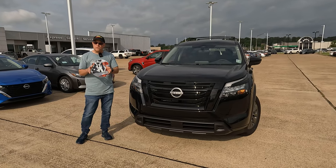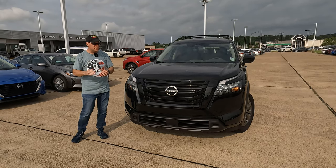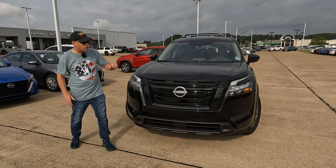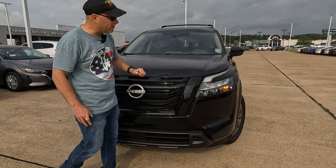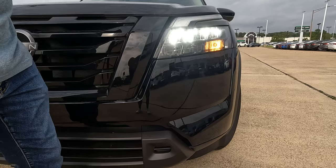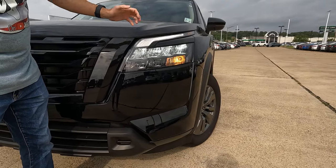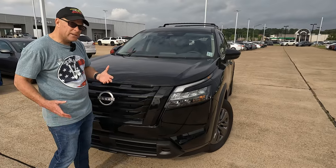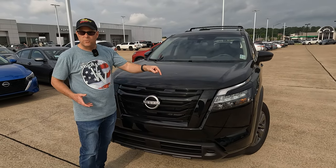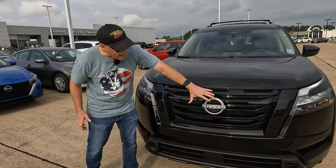A special one for those of you who always say, Tom, don't show us the top trim levels, show us the lower trim levels. The SV is a lower trim level. Let's see what we get for the price here. We'll start with the headlight housing. You'll notice that we're going to have LED headlights and LED daytime running lights. The turn signals are not LED — just one of those things we see with some vehicles.